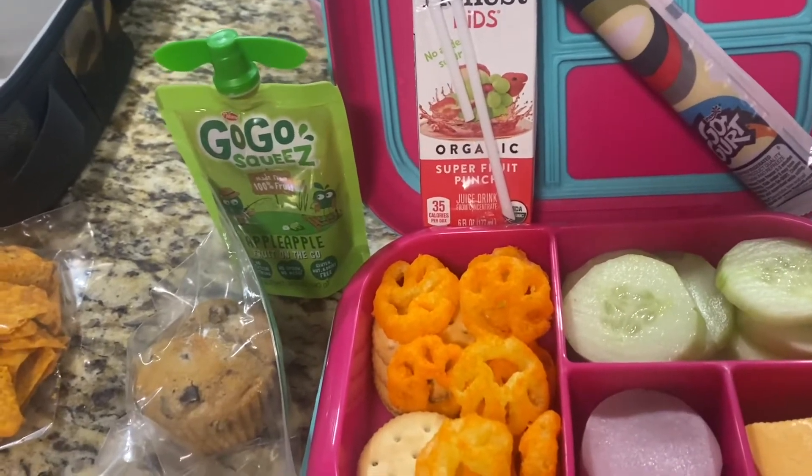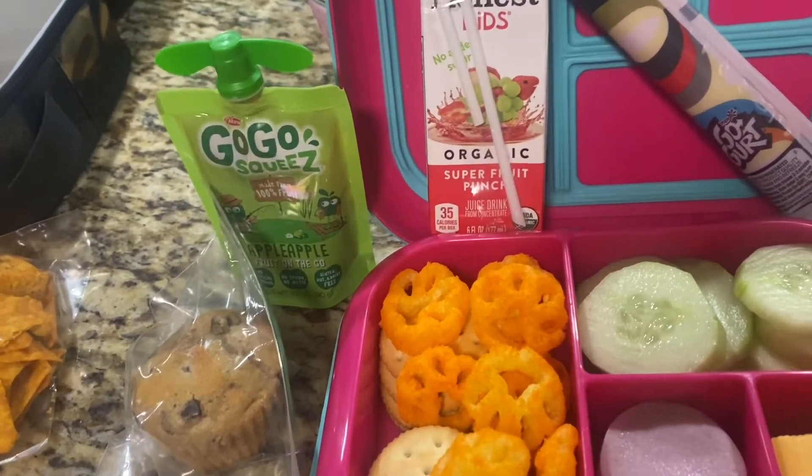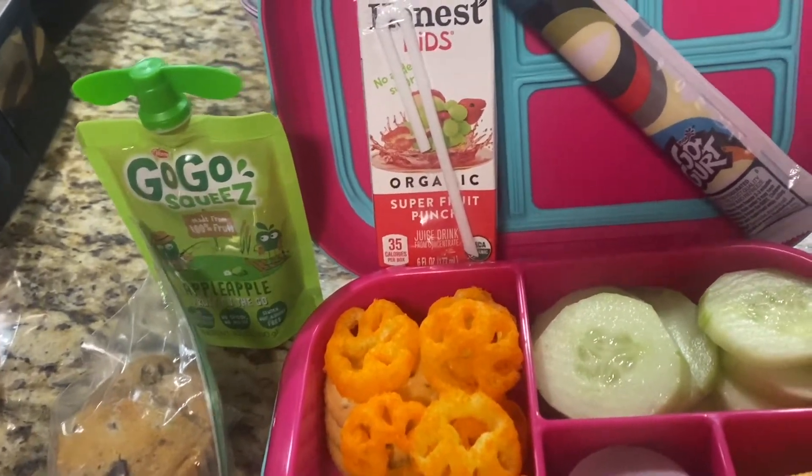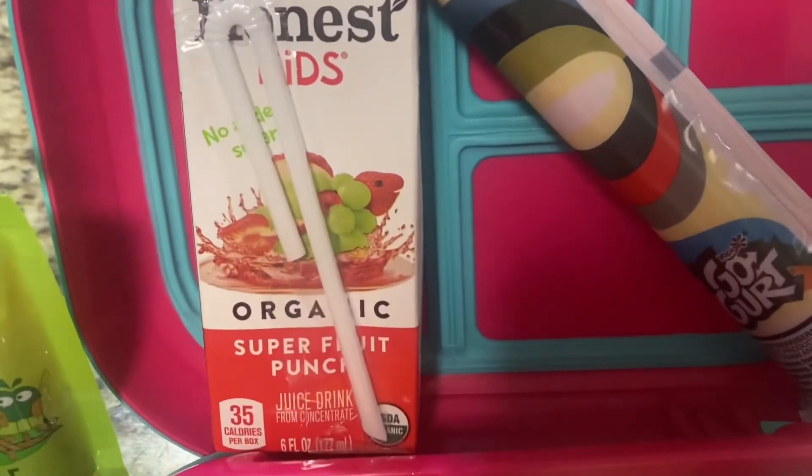Here is Thursday's lunch! On Wednesday my kids decided they wanted school pizza, so I didn't pack a lunch for them. I took my meal prep lunch that I'd been taking, and my husband took leftovers — so it wasn't super exciting. Moving on to Thursday!